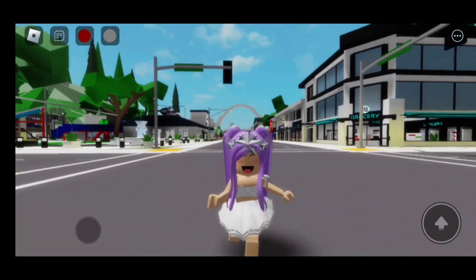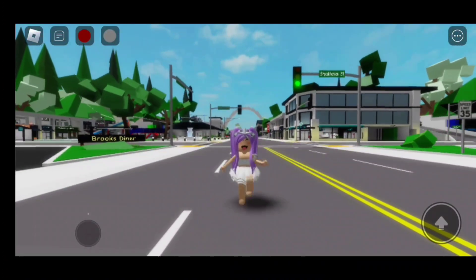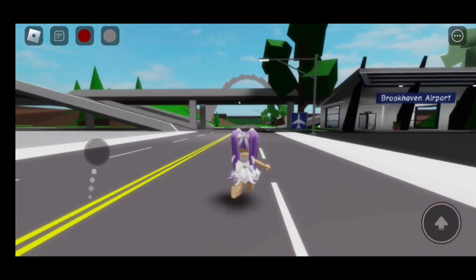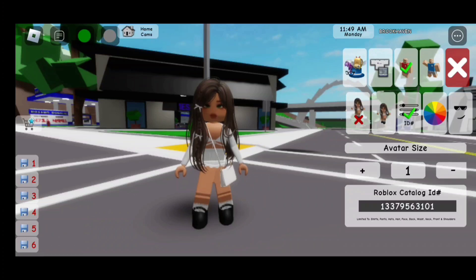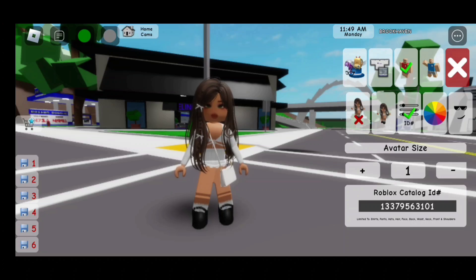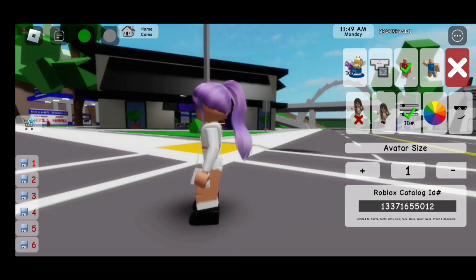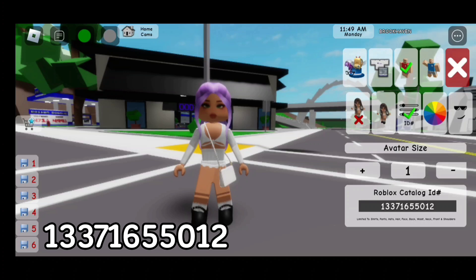But before we start, don't forget to like and subscribe. Let's go! The first hair code is 133-795-63101. For the purple ponytail, the code is 133-716-550-12.